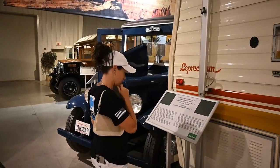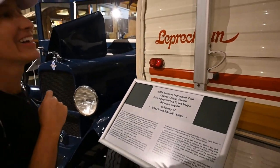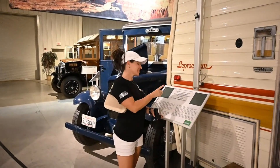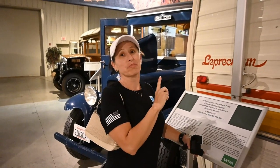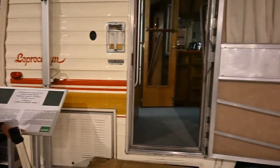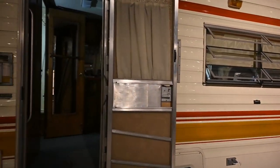Oh, that's the wee little Leprechaun! 1978 — the year I was born. It's a Class C. Brand new it was $14,000. So let's take you through the 1978 Coachman Leprechaun.